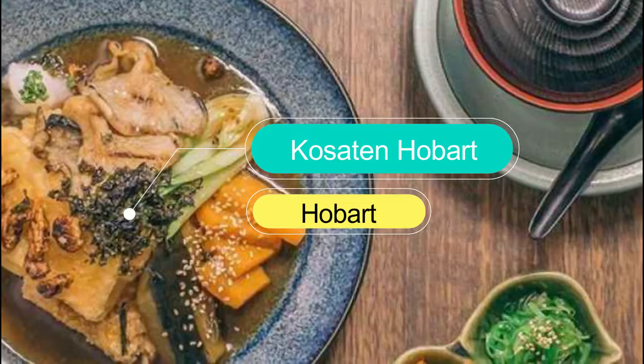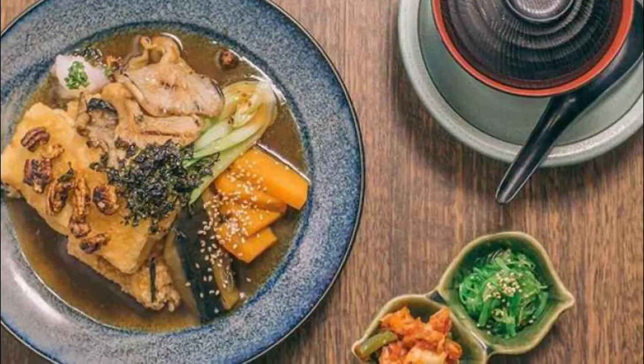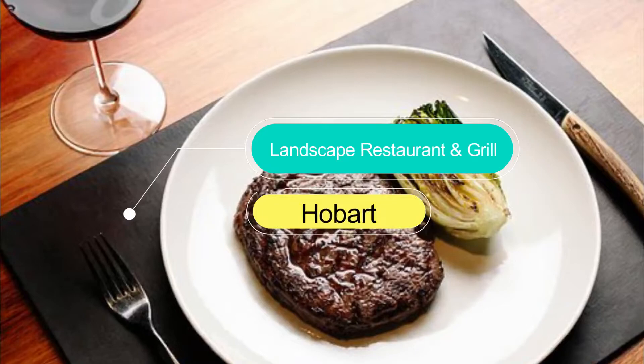Number 6: Kosaten Hobart. At Kosaten you'll find traditional Japanese favorites with a dash of modern creativity thrown in for good measure. You come to Kosaten for the sushi, but the dish that really caught our attention? The tempura oyster.